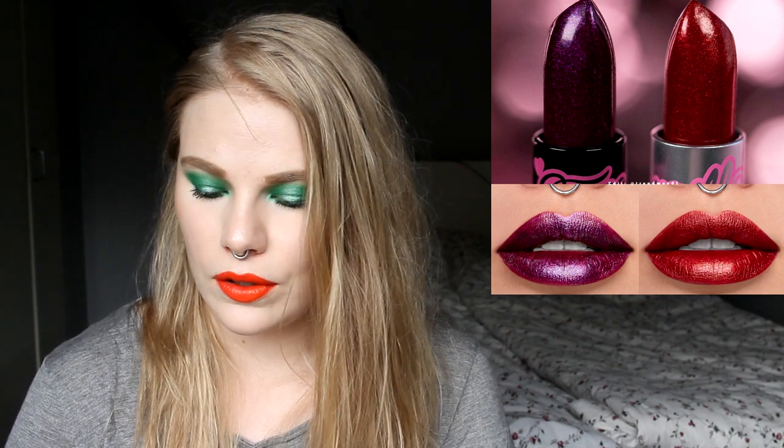Sugarpill is releasing two new sparkle lipsticks. They look good, but I know myself — I don't like sparkling lips because I prefer matte lipsticks. Sparkly lipsticks tend to go all over the place when you eat. The red one is really nice but it's nothing for me. I would like to try something from Sugarpill — I've never bought anything from them — but these particular ones are not for me.